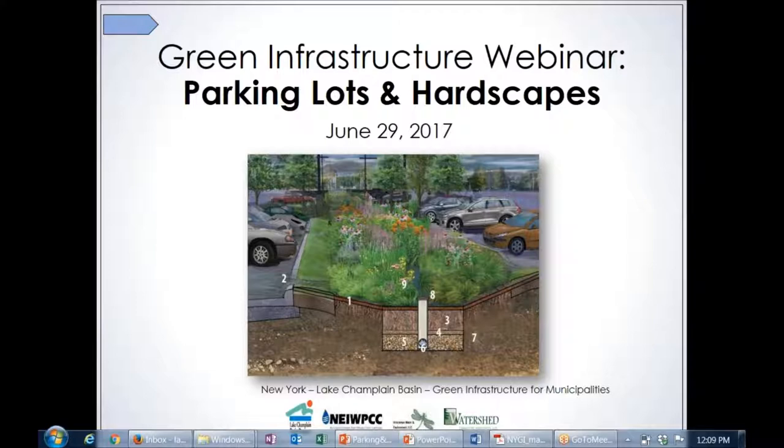We're pleased today to have Laurel Woodward with Hirschman Water and Environment and also Thomas Baird, who will present some case studies. Thomas is with Barton and Ludduce. I will hand it off to Laurel. If you are having any issues hearing or connecting in any way, shoot me a message on the chat there at the bottom of the GoToMeeting window, and we'll do our best to get you squared away.